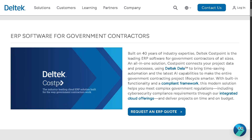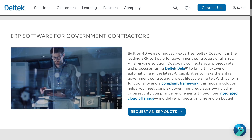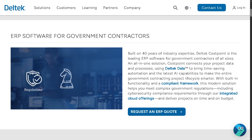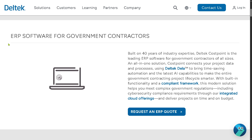The ERP software for Government Contractors is specifically built for GovCon — or government contractors — helping manage compliance, reporting, and audit readiness for projects funded by government contracts, optimizing project visibility and financial tracking to ensure successful contract delivery.